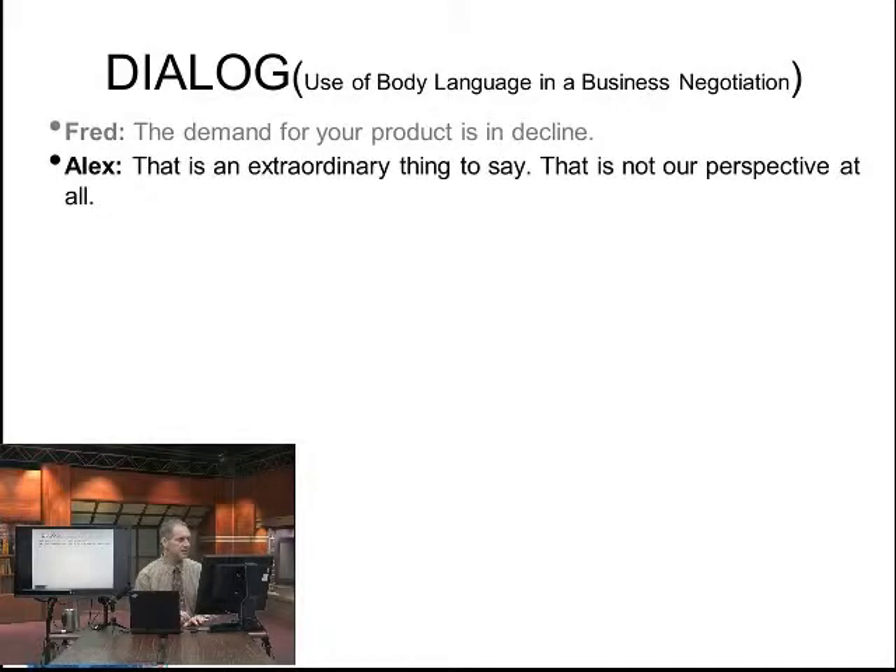Alex says: that is an extraordinary thing to say. That is not our perspective at all. So here, we have a lot of communication that is prime for body language — because we can lean back, lean forward — you can say it's extraordinary, it's hard to believe, and no, that's not true. We're trying to assert certain ideas, and then the other side is trying to block them and reassert other ideas. Body language can be very helpful.